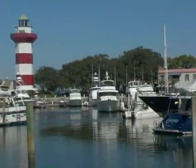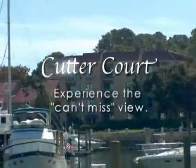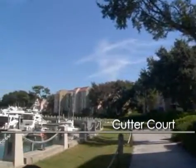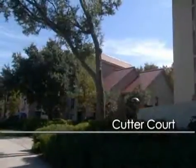It doesn't get much better than this — a stay in world-famous Harbortown at Cutter Court on Hilton Head Island. The view can't be beat as a guest of Cutter Court, situated directly on the stunning Harbortown Yacht Basin, where you will instantly relax into your vacation accommodations.